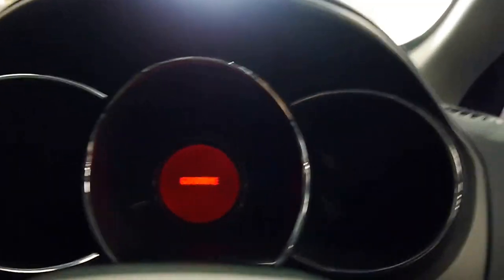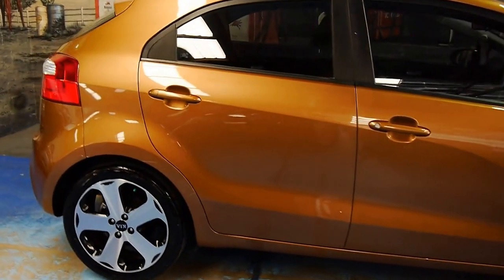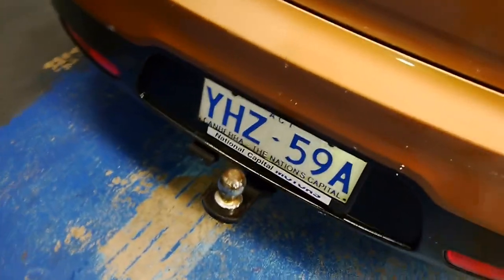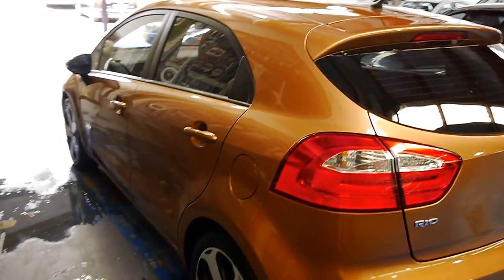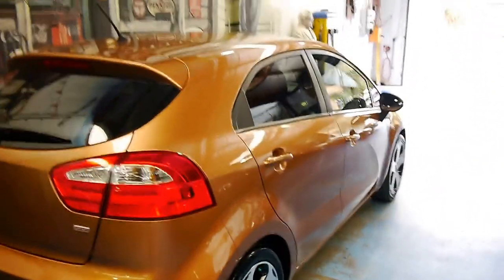I'll shut it down now and take you on a final walk around. If you're after a good, honest piece of transportation for the price, well, here it is. Good Potenza tyres — Bridgestones. And it even has a little tow hitch. It was traded in to us, and as I said earlier, we just can't bring ourselves to get rid of it through a wholesaler, so we're listing it ourselves.